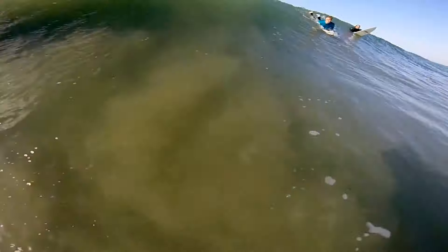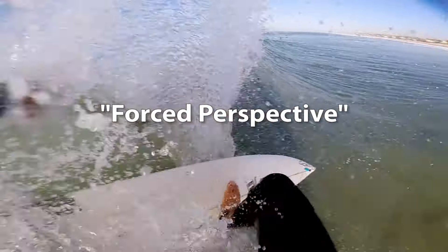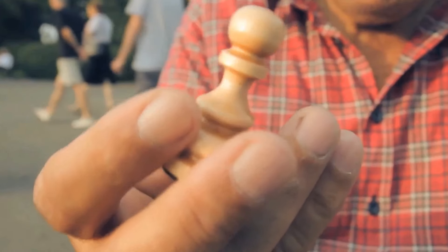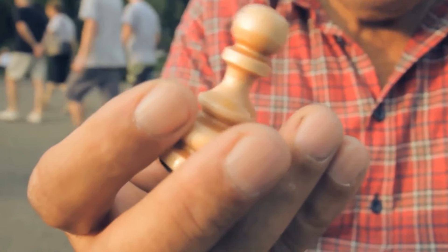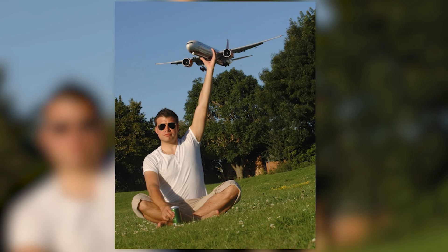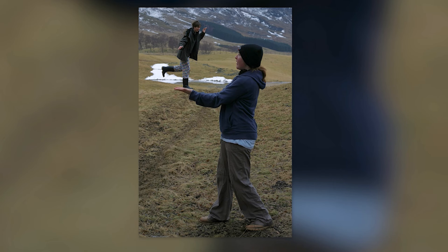Another form of perspective illusion is called forced perspective. This refers to a technique that manipulates human visual perception through the use of scaled objects and the correlation between them and the spectator or camera's vantage point. Here are a few examples of images that use the forced perspective technique.